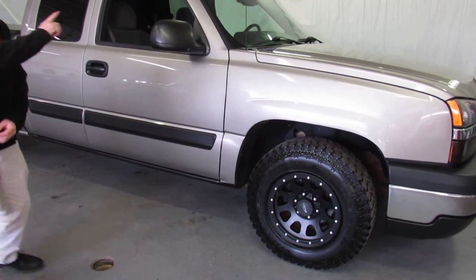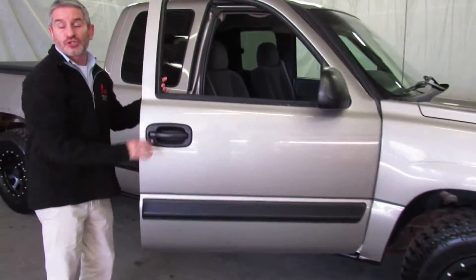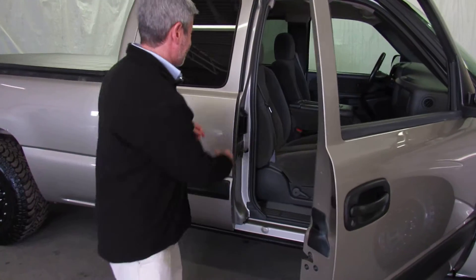Really nice tires on this truck, got new brakes all the way around. AutoCheck only shows two owners, no accidents on this truck.